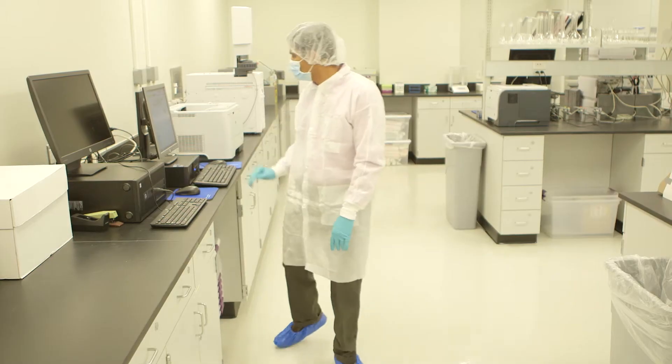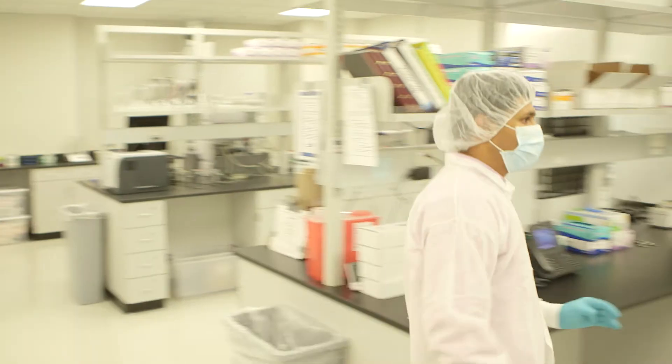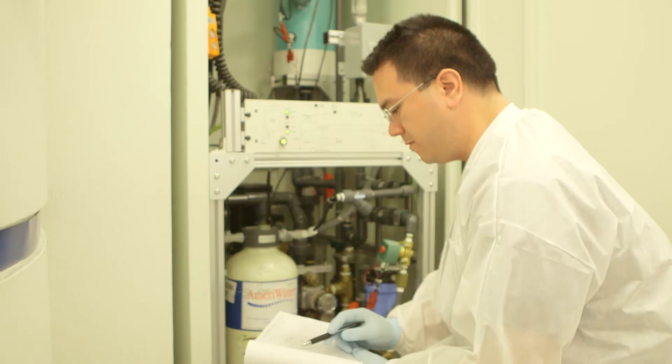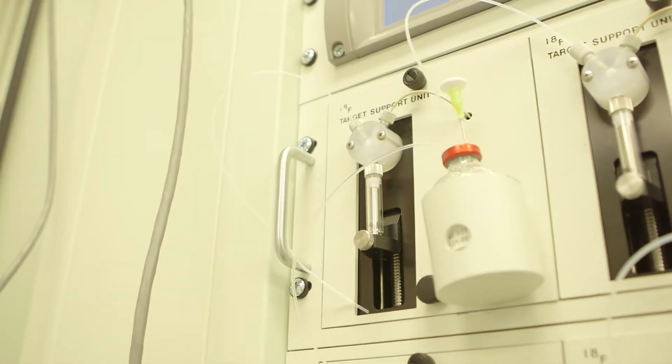With PetNet coming on campus, it is a unique opportunity for our students to be able to participate in molecular imaging, because we do have a production facility. We have two state-of-the-art cyclotrons where we produce F-18 that we tag to sugar molecules that are used for imaging.